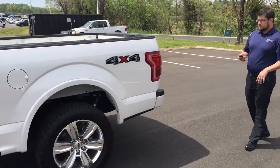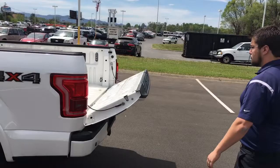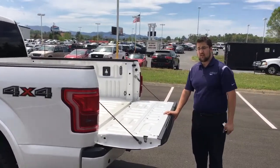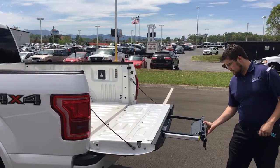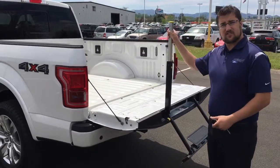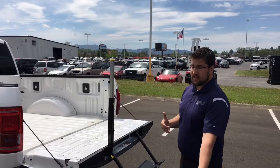Another thing I really like is the power tailgate drop, or power assist, that allows you to release the tailgate with just a couple of pushes of the button on the key fob. Then you have the tailgate step, and the truck also comes with the box link system as well as LED interior box lighting — all standard on the Platinum.